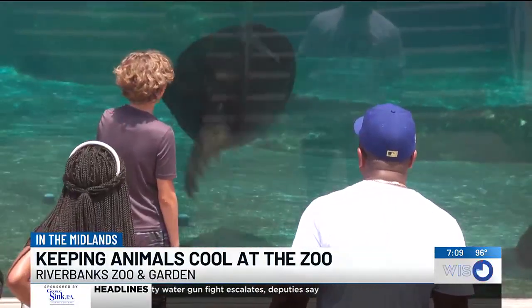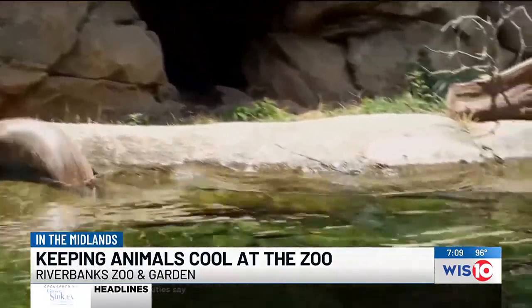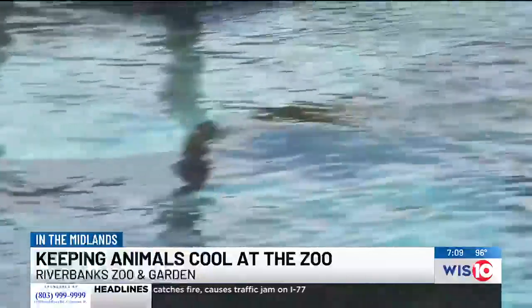She says the zoo keeps a close eye to make sure animals are comfortable, giving them plenty of cool water, shade, air conditioning for certain species, and ice they can eat.